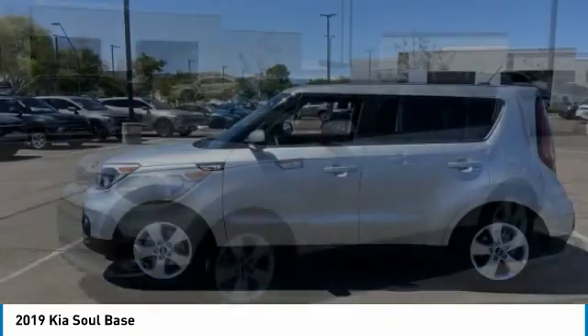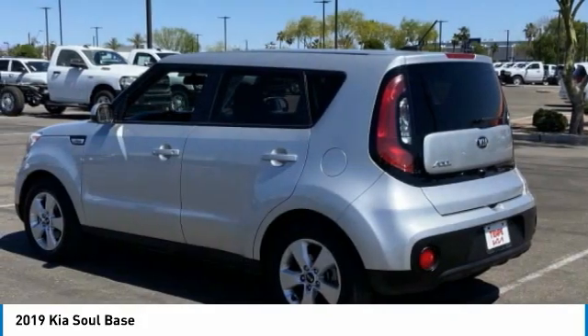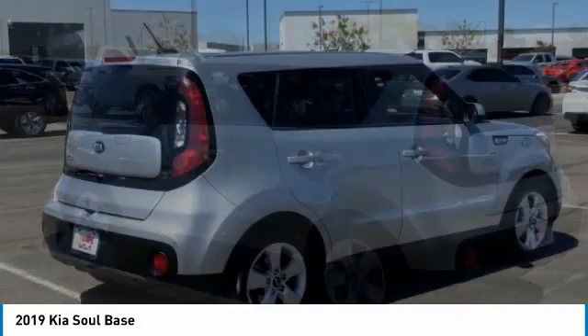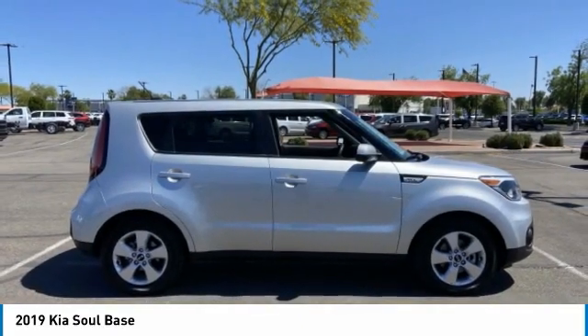Stop by and take a look at the 2019 Soul. The Soul is quick and ready with its innovative, catchy style — a sharp, roomy, and well-fitted cabin, and a comprehensive list of safety and fun features.